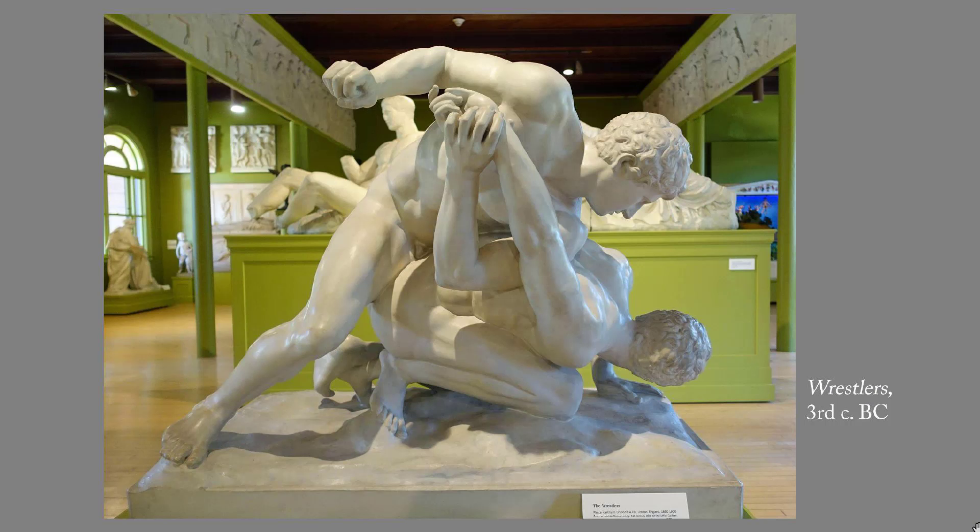This one is called The Wrestlers for obvious reasons — it's the 3rd century BC. It's an even more extreme example of Innovation number four. There's no chance you would think this was in a box, and it shows a really nice mastery of anatomy. Yet the faces are still calm and idealized even though they're fighting each other. That calm, idealized style lasted in Greek sculpture long after Phaidius' Parthenon sculptures were finished in the 430s BC.